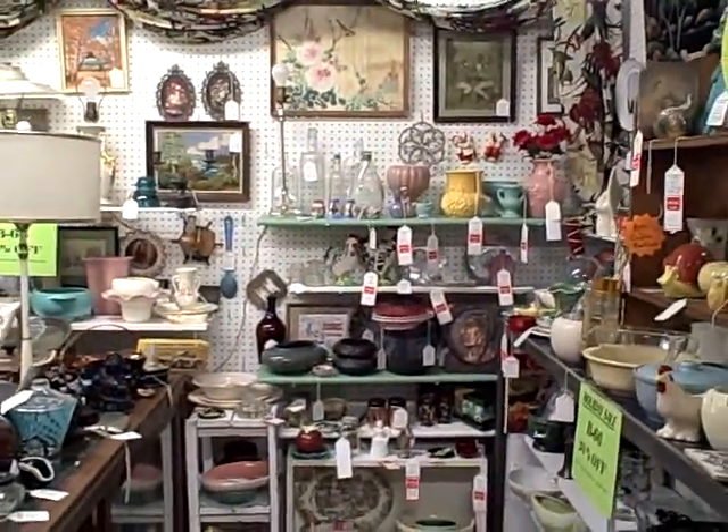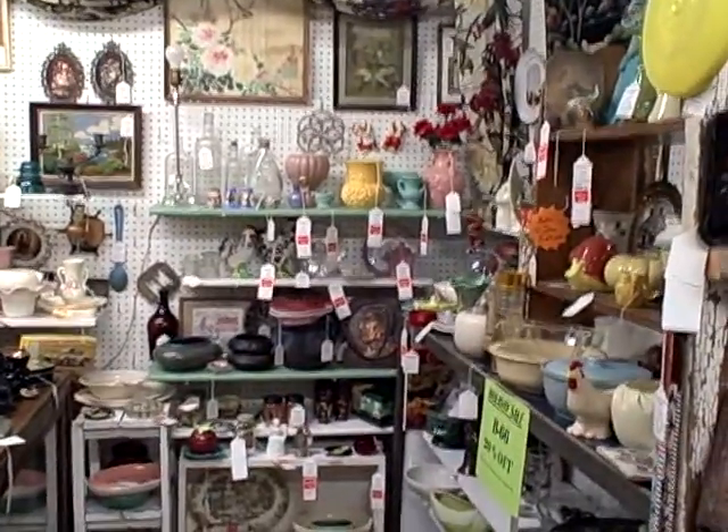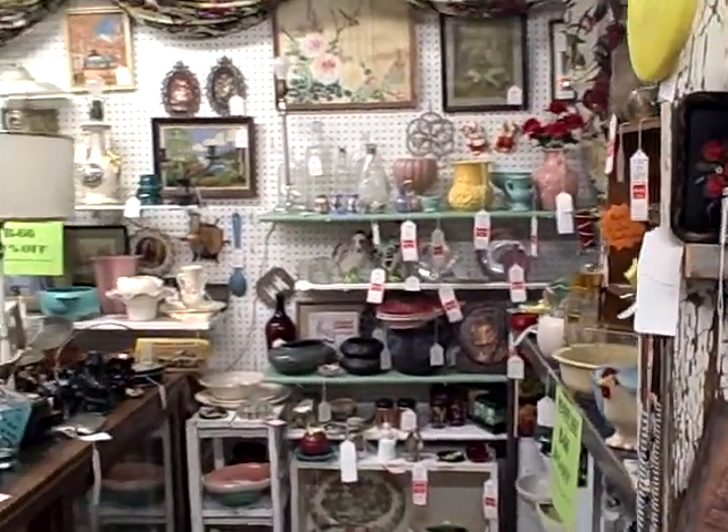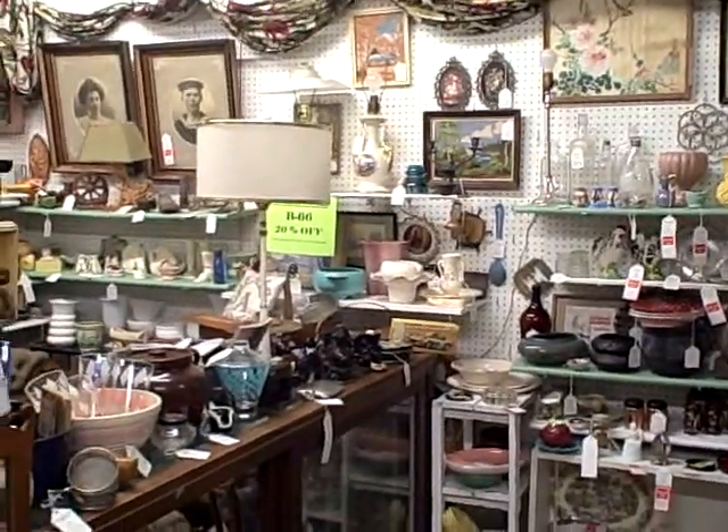Look at that, just full. Nice older items and antiques. Good quality antiques here at the Roscoe Antique Mall in South Beloit, Illinois.